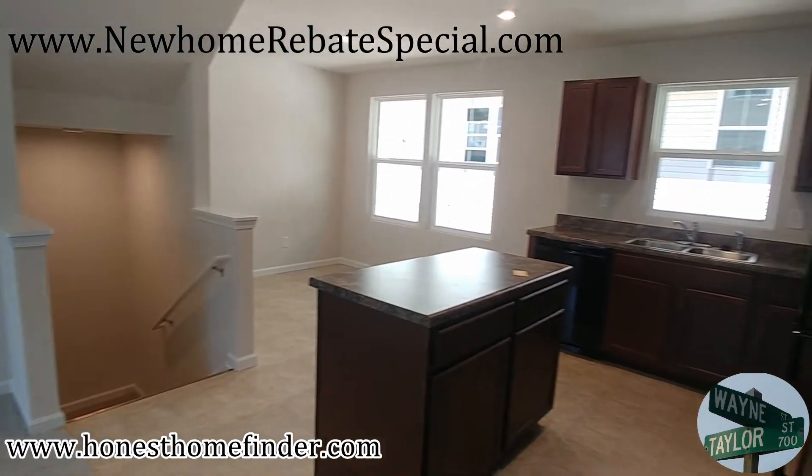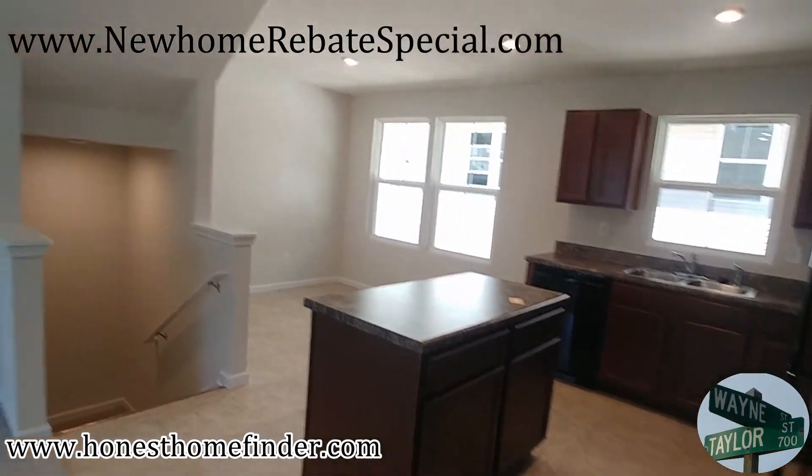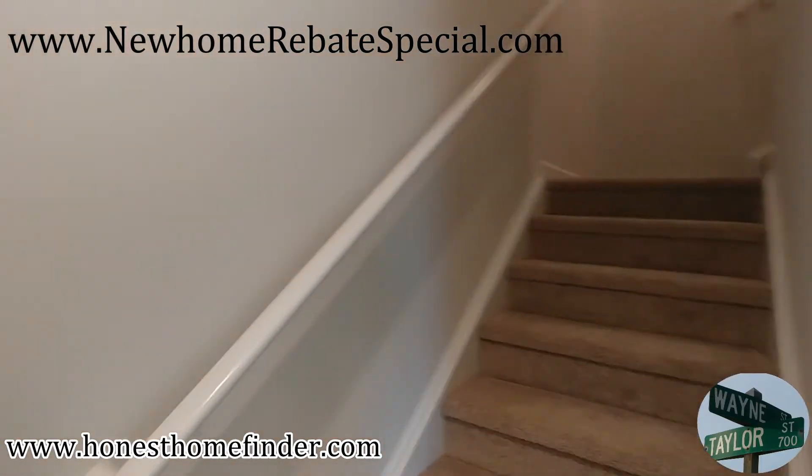1,307 square feet is not huge. I don't think I have to really go into any depth of knowledge or experience in real estate for people to figure that out. They've made pretty good use of it.